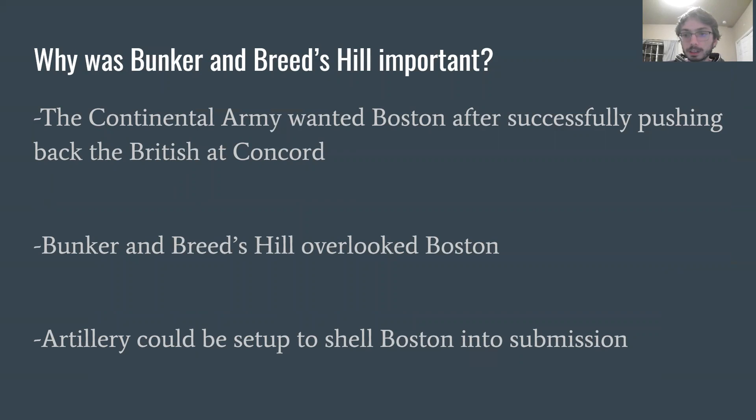Talking about the Battle of Bunker Hill now — why were Bunker and Breed's Hill so important? After the Battle of Concord, the Continental Army wanted Boston. They had surrounded Boston after pushing British troops back into the city. Bunker and Breed's Hill overlooked Boston, giving them a good strategic position. Artillery could then be set up to shell British troops in Boston and put the British into submission, hopefully giving the Continental Army control over Boston.